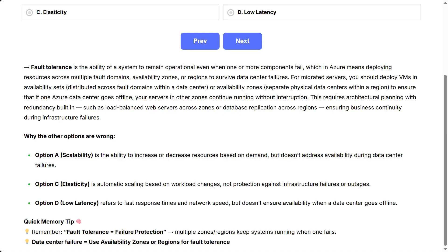Why the other options are wrong: Option A, scalability, is the ability to increase or decrease resources based on demand, but doesn't address availability during data center failures. Option C, elasticity, is automatic scaling based on workload changes, not protection against infrastructure failures. Option D, low latency, refers to fast response times and network speed, but doesn't ensure availability when a data center goes offline.